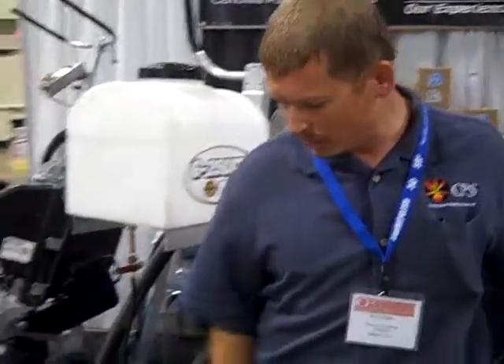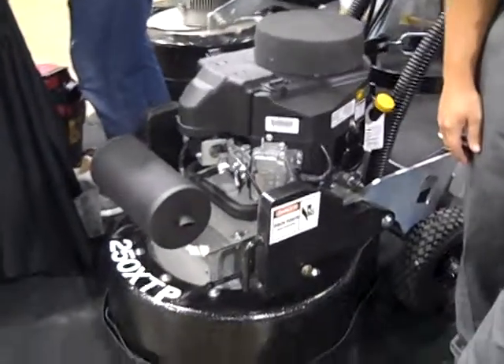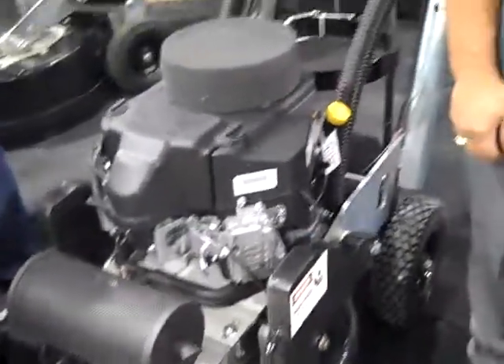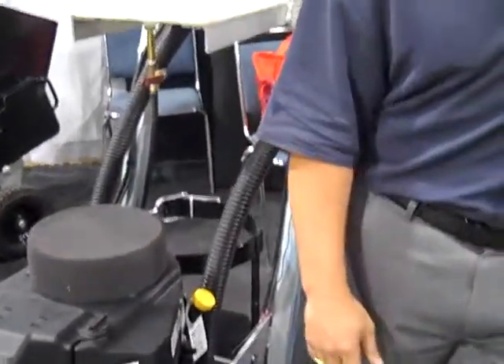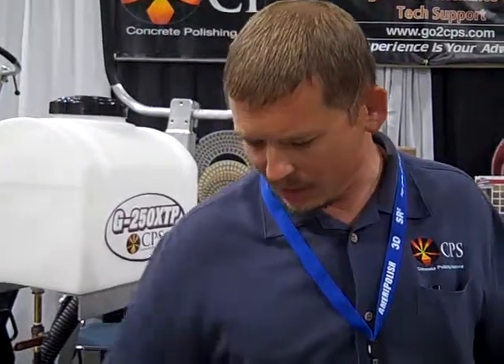We just rolled out our newest 25-inch model, which is just like our 25-inch electric — it's just got an 18-horsepower propane engine instead. Super easy to maneuver and move around. It's not light, so it's not something you'd want to carry upstairs, but you could pull it up a ramp very easily and maneuver it around inside doorways. At 25 inches on the outside, it makes it nice to maneuver around doorways.